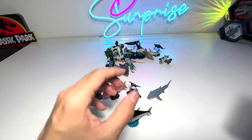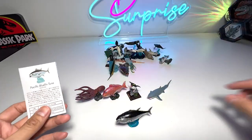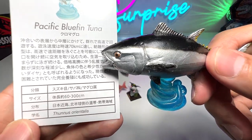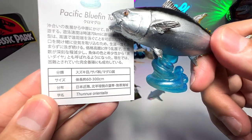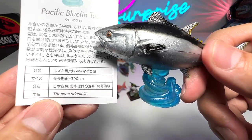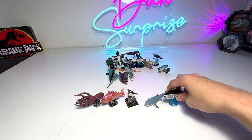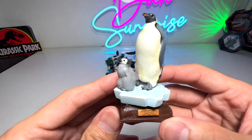Next we have a fish — I think this is the Pacific bluefin tuna. You can see the length is about 60 to 300 centimeters long, and the scientific name is Thunnus orientalis. It comes with a stand that you can pop it right into.